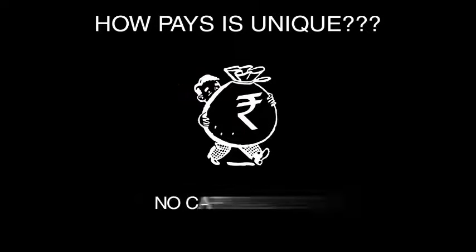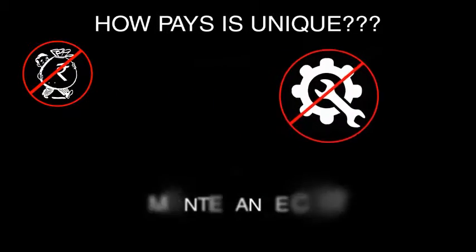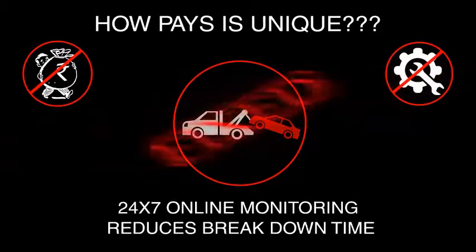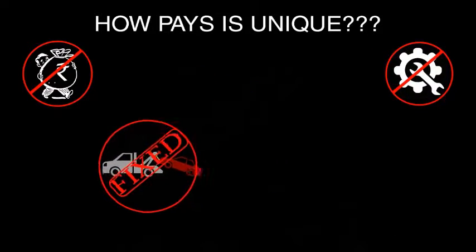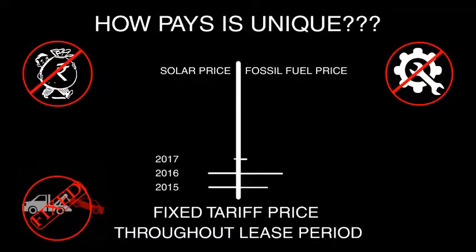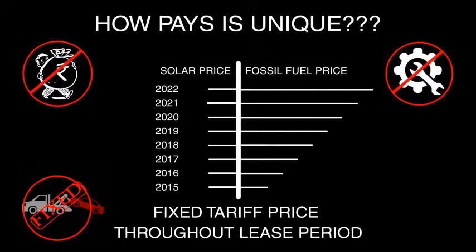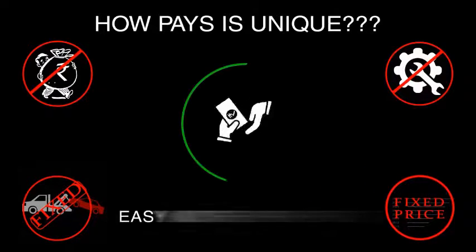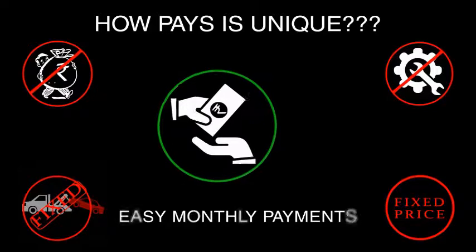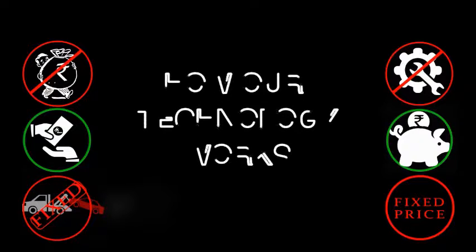What makes PAYS unique: no capital costs, no maintenance costs, 24/7 online monitoring, no inflation effect, and fixed tariff price throughout the lease period. Easy monthly payments and positive cash flow from day one.